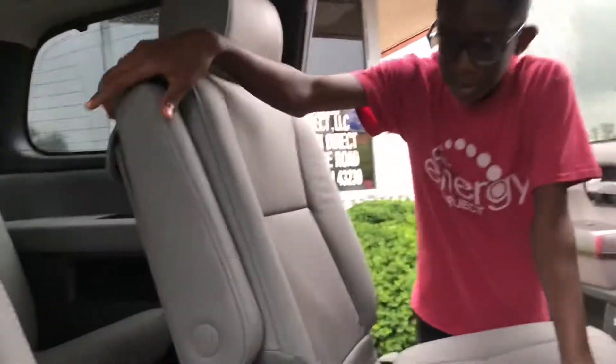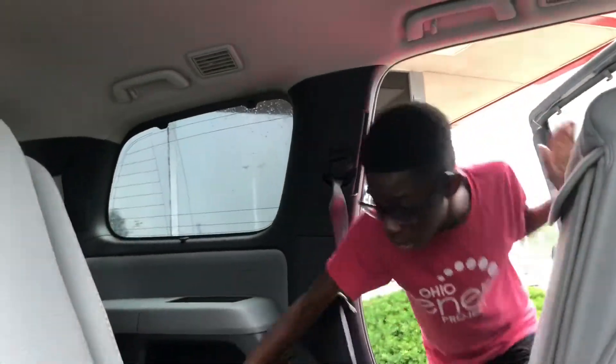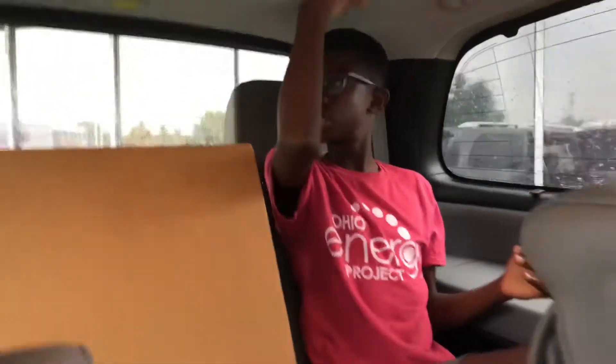Let's go ahead and take a look at the second row. Here in the second row it's the same as the front — you have captain chairs that are not heated, and some cup holders. To get into the second row, you pull the lever and the seat folds and slides forward. Sitting here, back in the third row — it's a full-size SUV so there's plenty of space; I don't expect anything less.